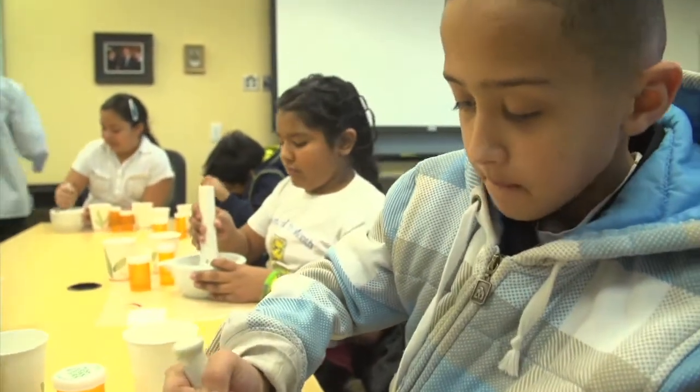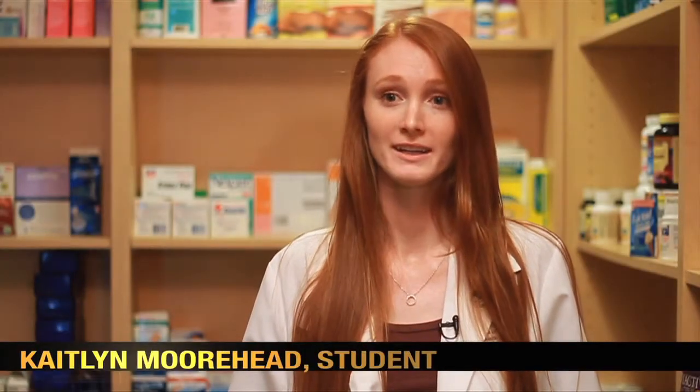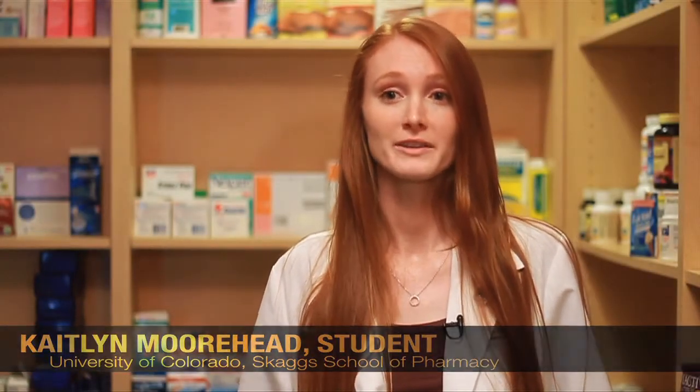The Pharmacists for a Day event involves math, chemistry, measurements — we mix compounds together. We also teach the children about the human body, poisons, and most importantly that medicine should never be confused with candy.